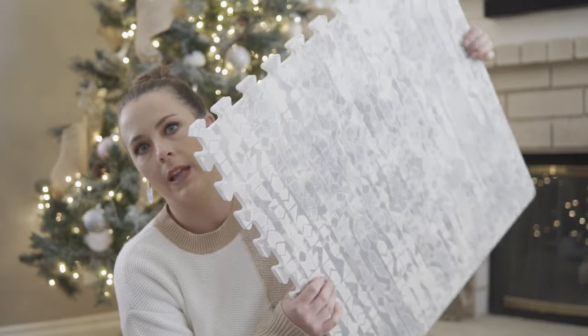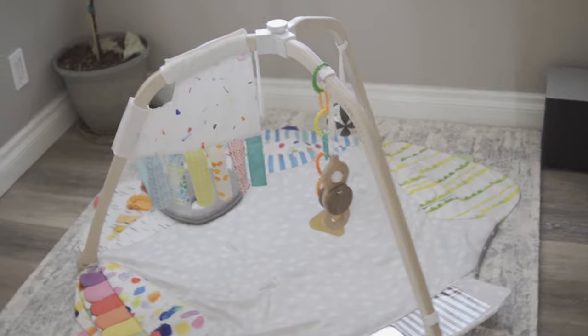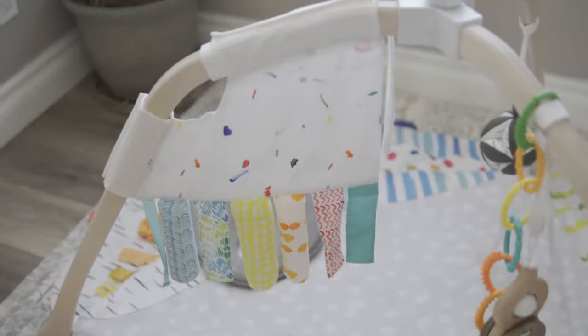On top of the play mat we also have the Lovevery play gym. Oh my gosh, she is obsessed with it. There are these sensory strands and she will sit there — I'm not even kidding — for like 45 minutes and just play with them. If I need to make dinner I can put her over there and she'll lay there rolling all over the mat, playing with the different things, kicking with her feet. It's her favorite thing, I think, ever. I highly recommend some type of play gym, and I really love the Lovevery one for its minimal, aesthetically pleasing design.